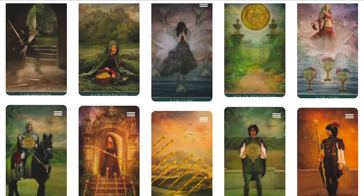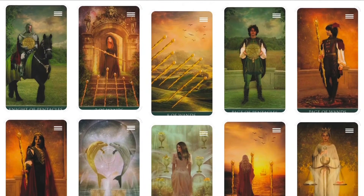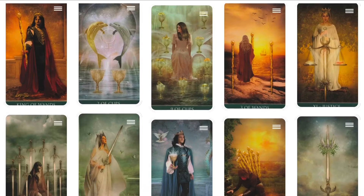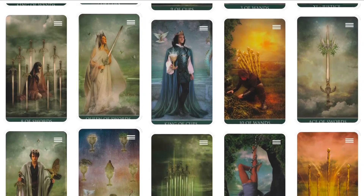Thelema, in the case of this deck, refers to the Greek word for will or intention, and it seems that the will and intention of this deck is to offer a new interpretation of the classic Rider Waite-Smith Tarot. The medieval and renaissance inspired images allude to the courtly values and romantic aspirations of these times.